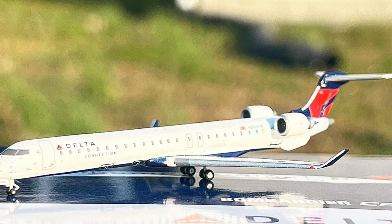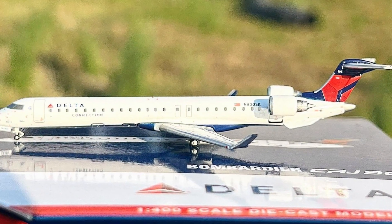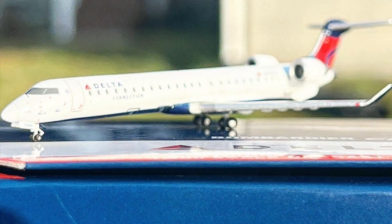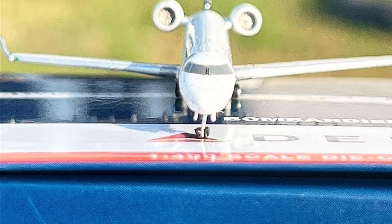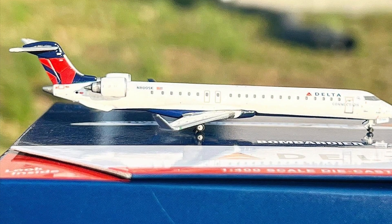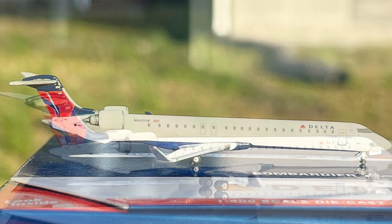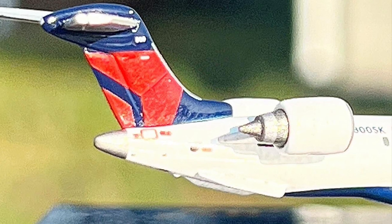That concludes this review, and you will be seeing some outdoor photos of this model. My final thoughts: it's just okay. It has the same issues as the previous release, including backwards landing gear and a high-angle stabilizer, which is really unfortunate. But other than that, it's a pretty decent release if you want a Delta CRJ-900 in 1:400 scale — it's pretty much your only choice, which is unfortunate. Anyway, I'm JT Pilot, and I'd like to thank you all so much for watching. Have a wonderful day. Bye.